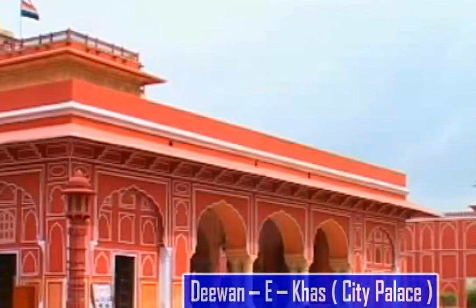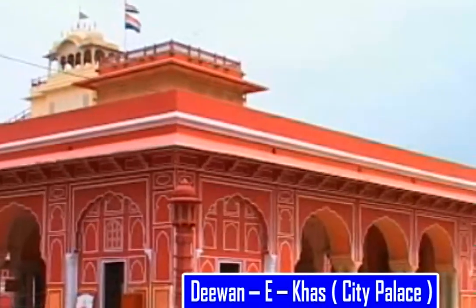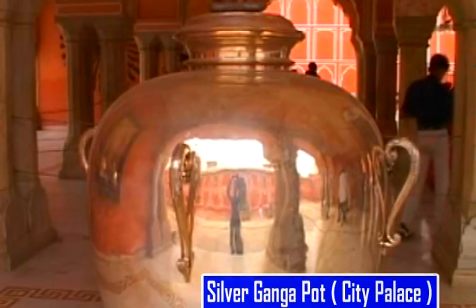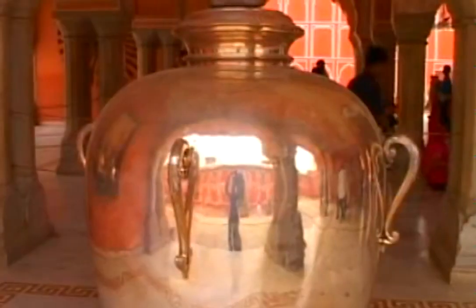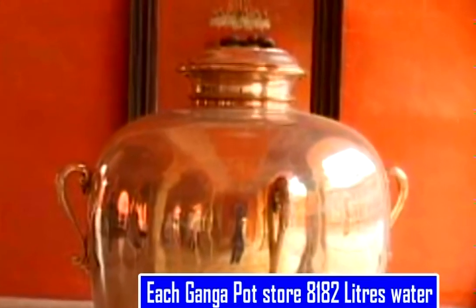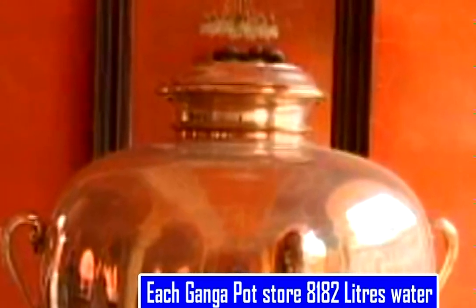Located within the huge area is the marvellous Diwani Khas, built in 1730 AD. A silver Ganga pot is located near it. Savai Madhu Singh had Ganga water filled before leaving for England. Being of such a huge size, this silver vessel has managed to get a coveted place in the Guinness Book of World Records. In each Ganga pot, almost 8,182 litres of water can be easily stored at one time.